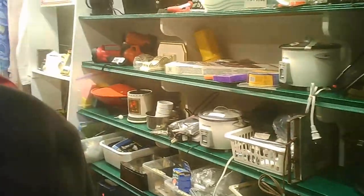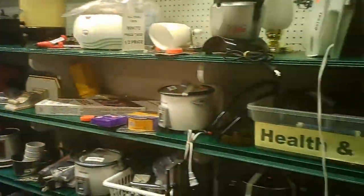Health and fitness — this is in a corner. Some small appliances.